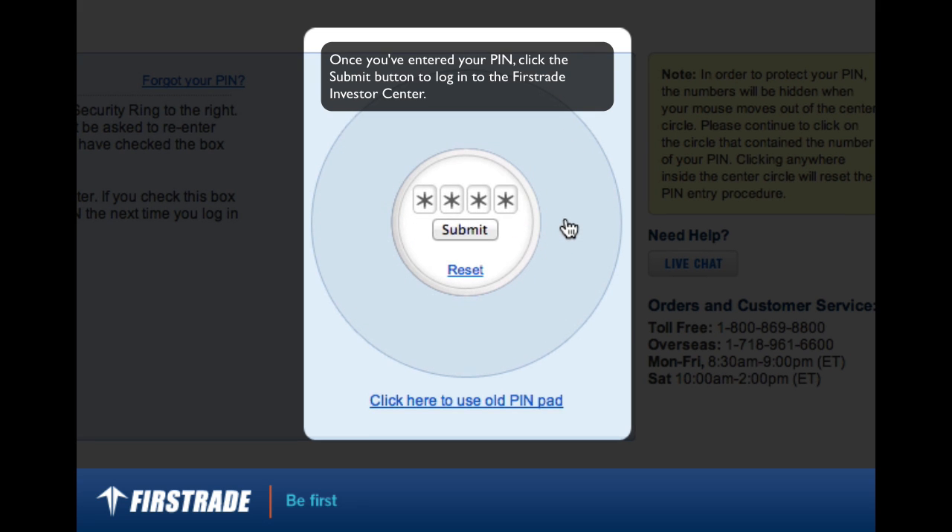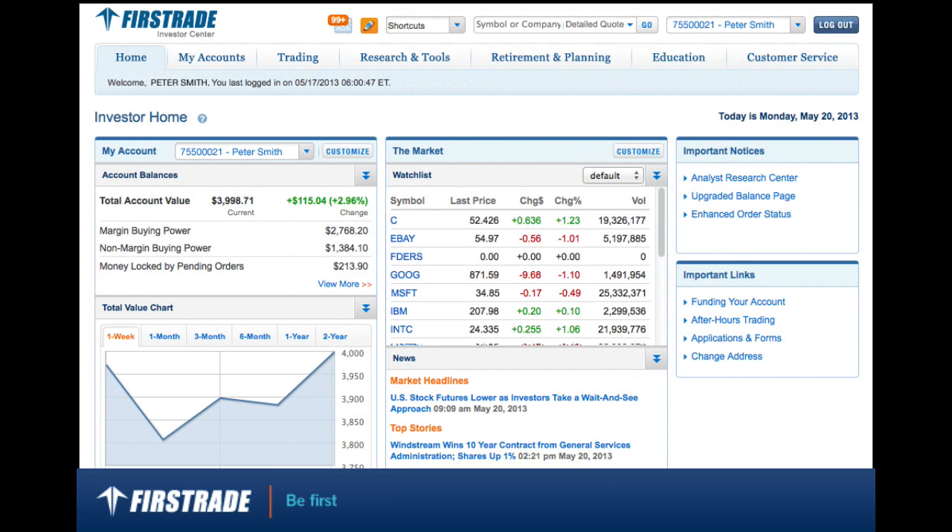Once you've entered your PIN, click the submit button to log into the First Trade Investor Center. This ends the security ring tutorial.